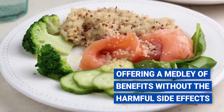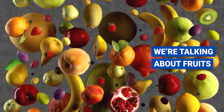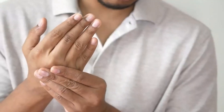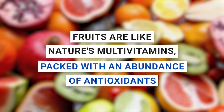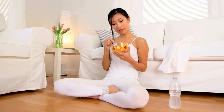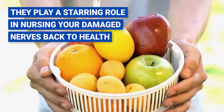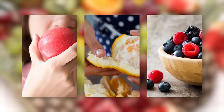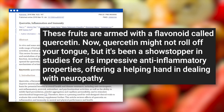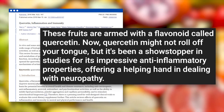Number nine: fruits. Ready for a vibrant plunge into nature's most delightful and delicious pharmacy? These juicy, sweet, and sometimes tangy gifts of nature are more than just a treat for your taste buds — they're also a vital ally in healing damaged nerves. Fruits are like nature's multivitamins, packed with antioxidants that tame inflammation. Take a bite of an apple, peel an orange, savor the burst of berries, indulge in a handful of grapes. These fruits are armed with a flavonoid called quercetin, which has been a showstopper in studies for its impressive anti-inflammatory properties, offering a helping hand in dealing with neuropathy.